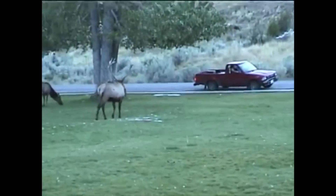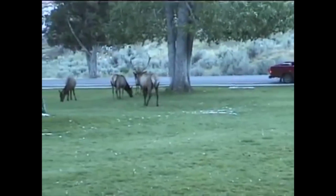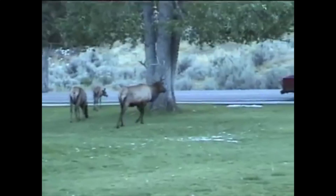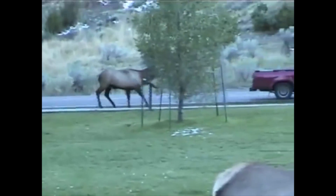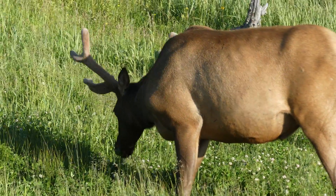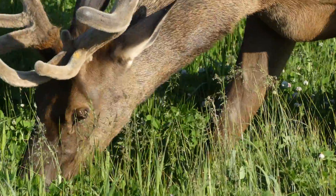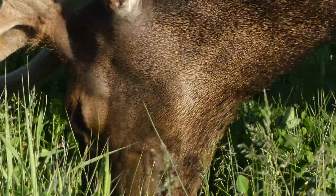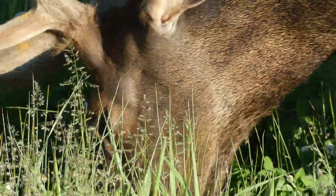Elk will also defend themselves from tourists if they feel threatened, which has led to a few negative human-animal encounters over the years. The best way to avoid an elk attack is to respect these animals for the massive and sometimes aggressive mammals that they are. Try maintaining a distance of at least 50 yards from elk when possible, and if the animal begins foot stamping or shows any other signs of agitation, you should back away as slowly and calmly as possible. If you respect their space, they will respect yours.